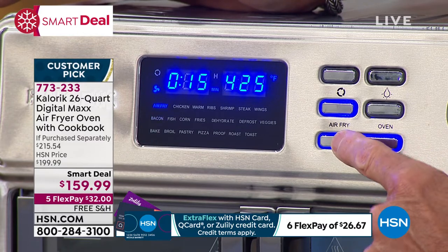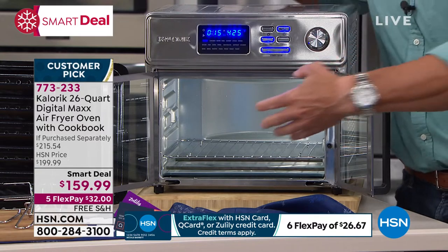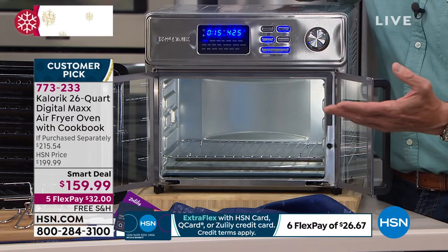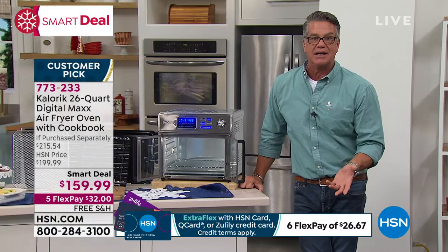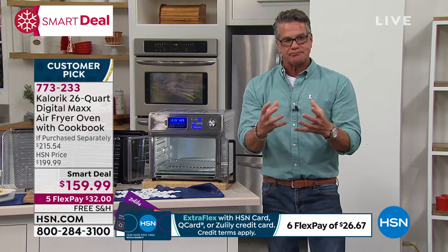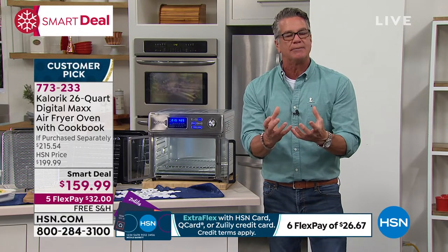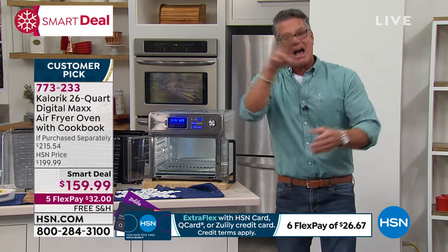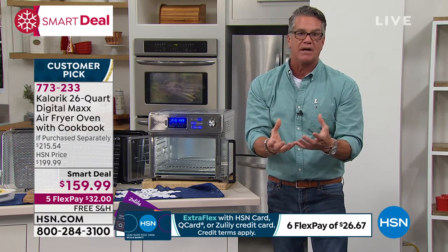To turn it off, you do the same thing — hit that button again, or open the doors and it'll automatically turn off. When you are air frying or convection cooking, you have a whirlwind fan inside here that accelerates the cooking process. That's going to eliminate a lot of time off your cooking, but it also circulates air almost like deep frying does. When you deep fry, you surround the food with the cooking element. Having that convection going allows for even crisping and browning all the way around the outside.